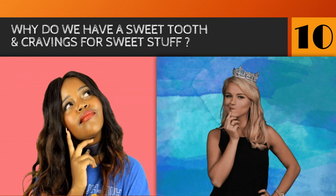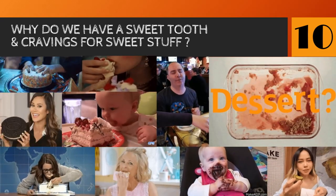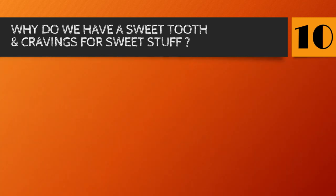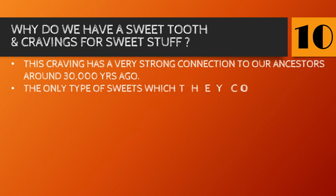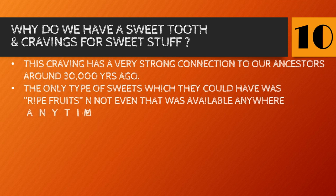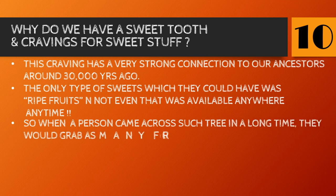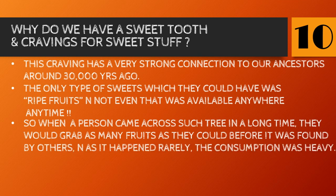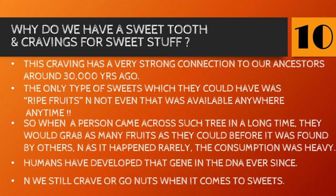Number ten — the biggest question of all time: why do we have a sweet tooth? It's an idiom for people who love sweets. If you find yourself fighting a sugar addiction and find it almost impossible to resist, this one's for you. This craving has a very strong connection to our ancestors, around 30,000 years ago. The only sweets available were ripe fruits, and not even those were available anywhere, anytime. So when someone came across a fruit tree, they'd grab as many fruits as possible before others found it. As this happened rarely, consumption was heavy, and humans developed that gene in their DNA — which is why we still crave sweets.